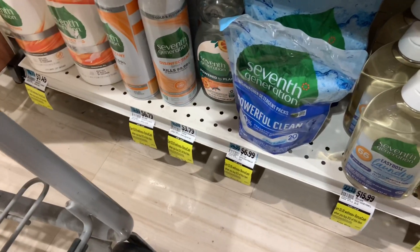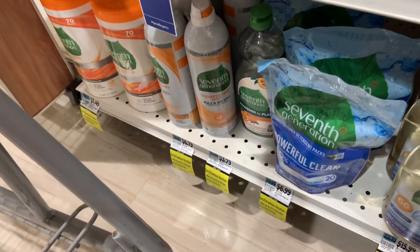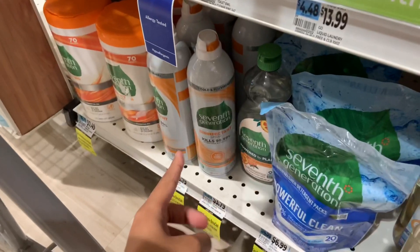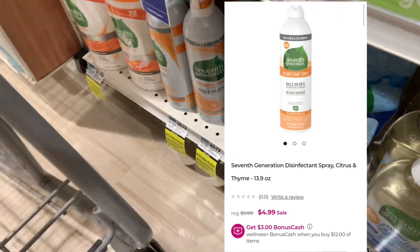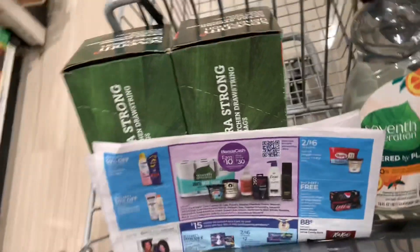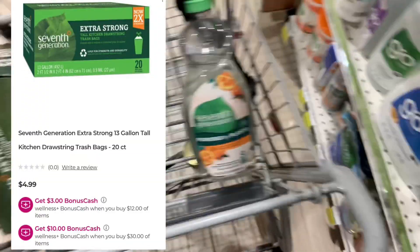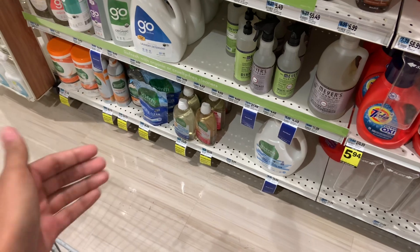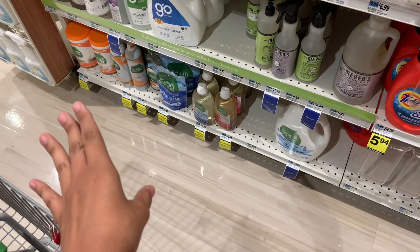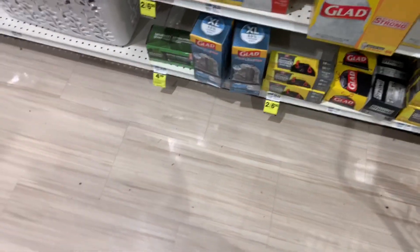Not all Seventh Generation products show both deals online. For example, the disinfectant only shows the spend $12 get $3 back in bonus cash, but the bags I'm getting appear to be double-dipped. Unfortunately at this Manhattan store, instead of layering tags so you can see multiple promotions, they rip the old tag off and put the new one on.